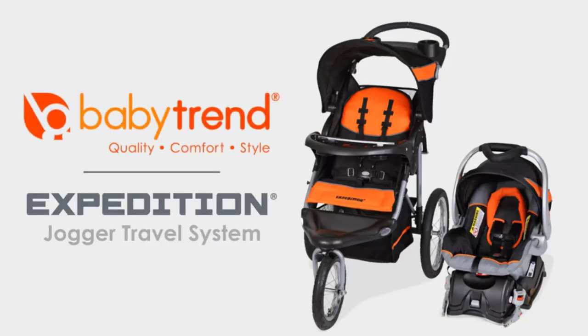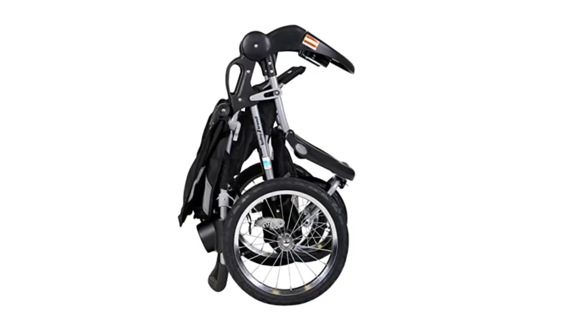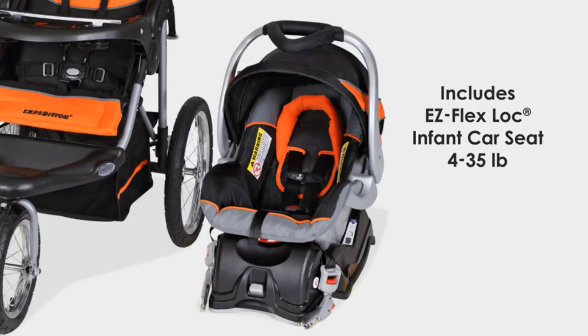Overall, the BabyTrend Expedition Jogger Travel System is a top-rated and highly recommended option for parents who want a durable, versatile, and reliable stroller system that can keep up with their active lifestyle.